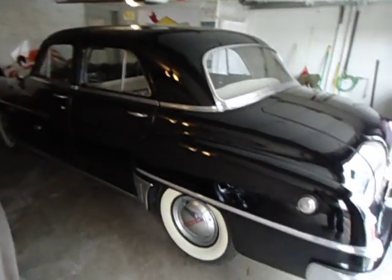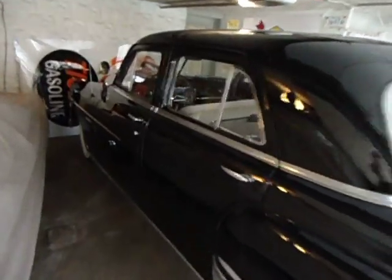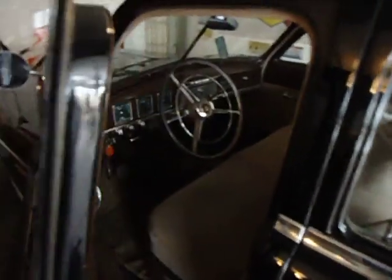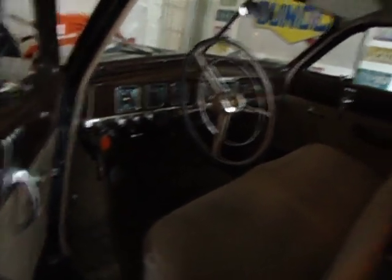1950 Dodge Cornet walk around. Clean car. Mostly original. Seats were redone. Headliner was redone. Frame was all sandblasted and painted. Runs really good.